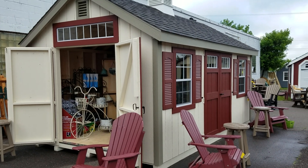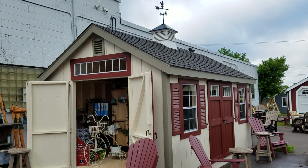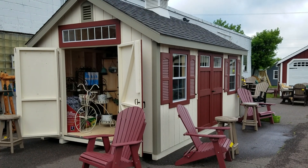Hi everybody, LV Martin here with Northwood Outdoor, here to show you the brand new Cape Cod Garden Shed.